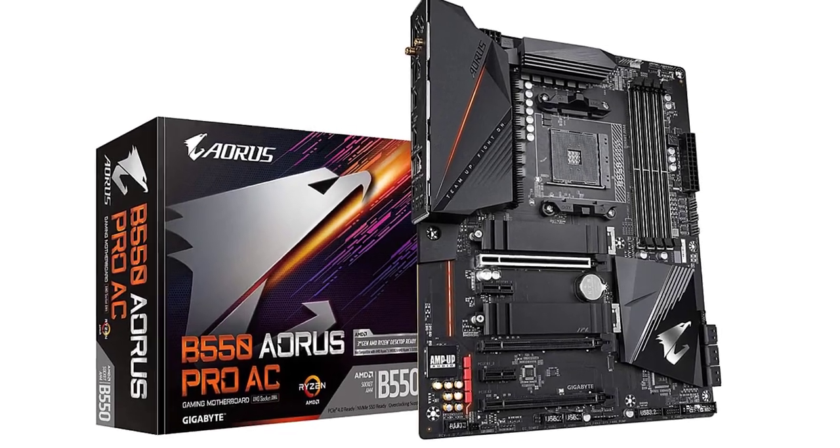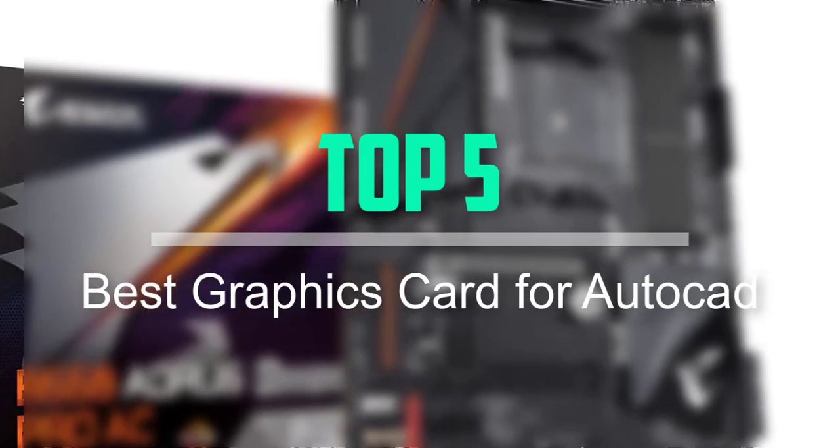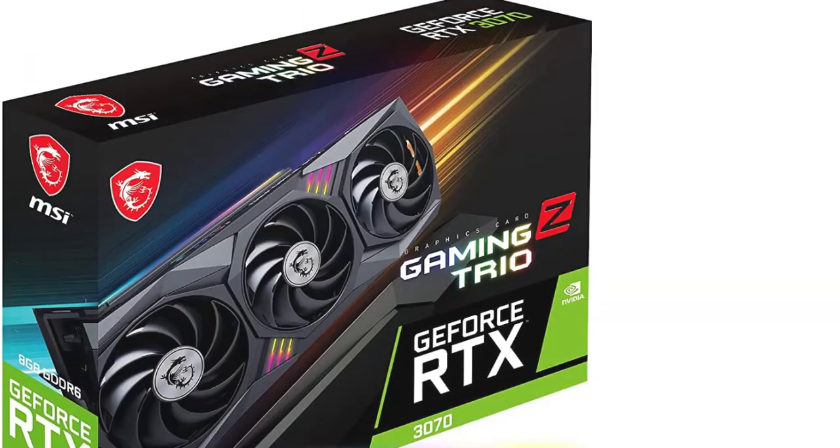Hello everyone, welcome back to our new video. In this video, I will give you more information about the top 5 best graphics cards for AutoCAD that are available on the market.